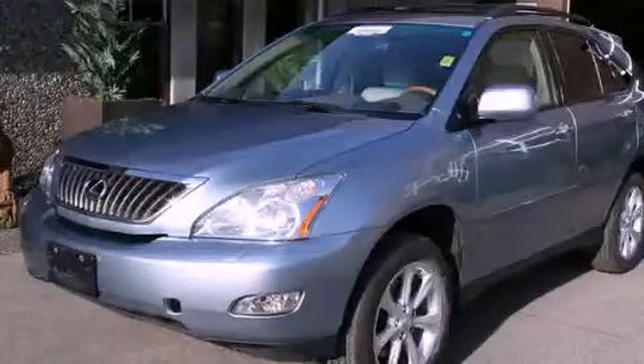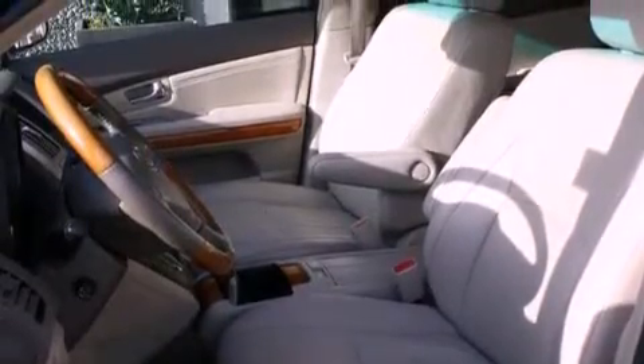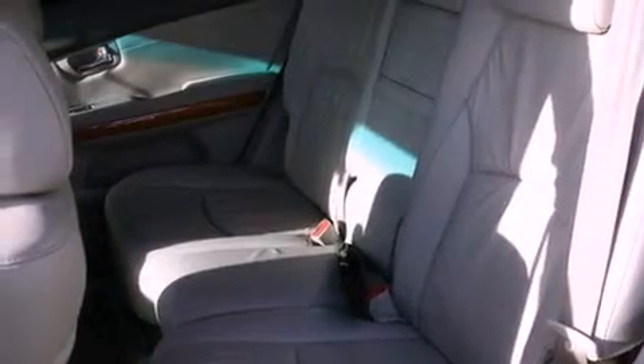This is a 2009 Lexus RX 350, a great fit and finish. It has a 3.5 liter 6-cylinder engine, an automatic transmission, and 4-wheel drive.